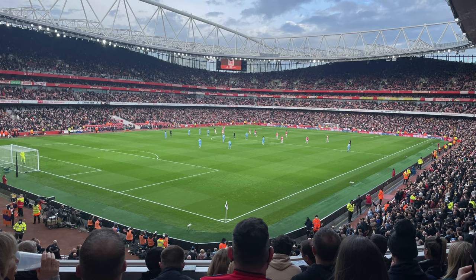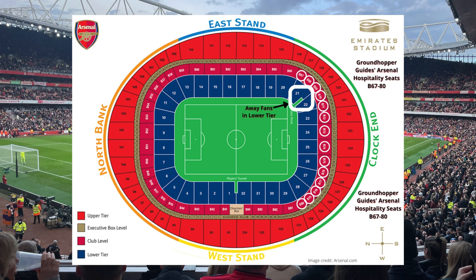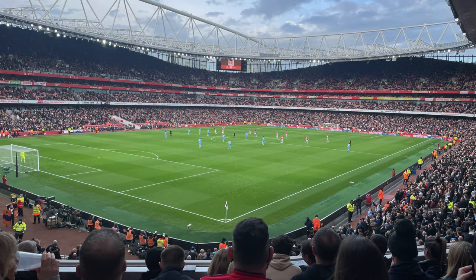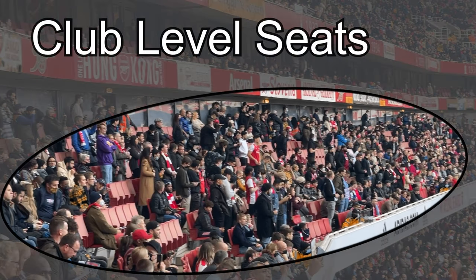Your seats will be located somewhere in blocks 67 to 80. We do not control which block you are seated in, although we can make a request of the club, and we do guarantee that your seats will be together. The difference between the two club level packages is simply the row — for a little bit more money, we can guarantee you will be in row one, two, or three of whichever block you wind up in.